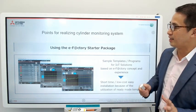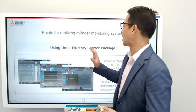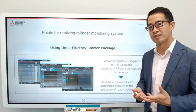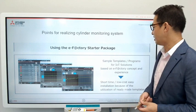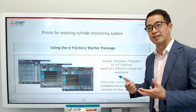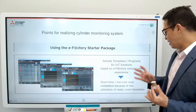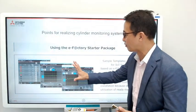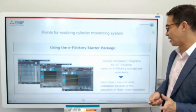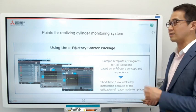One key point that enabled them to easily implement this IoT system was the use of the eFactory starter package from Mitsubishi Electric. Mitsubishi Electric has over 17 years of IoT experience, and that knowledge is embedded into sample templates and programs. Takeuchi used these ready-made templates for monitoring values, enabling them to install the solution in a short time and at low cost due to reduced engineering costs.